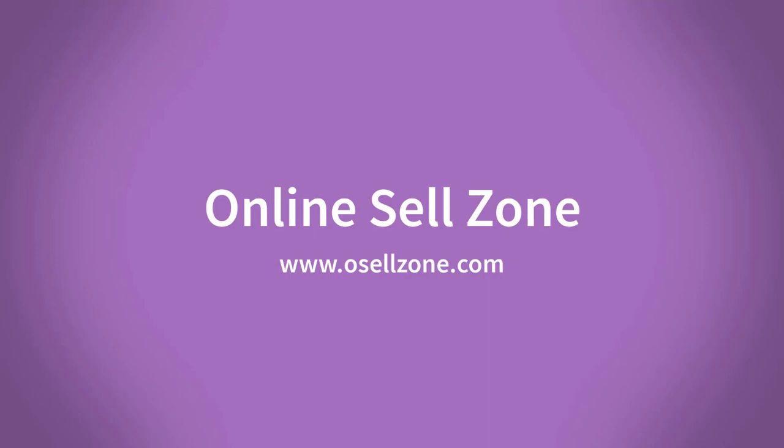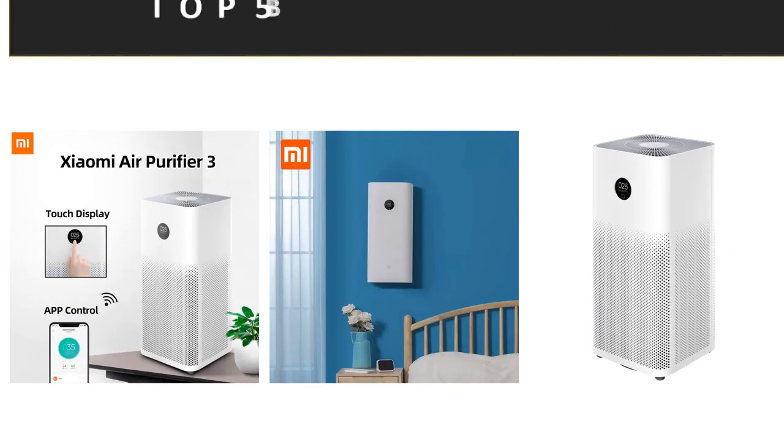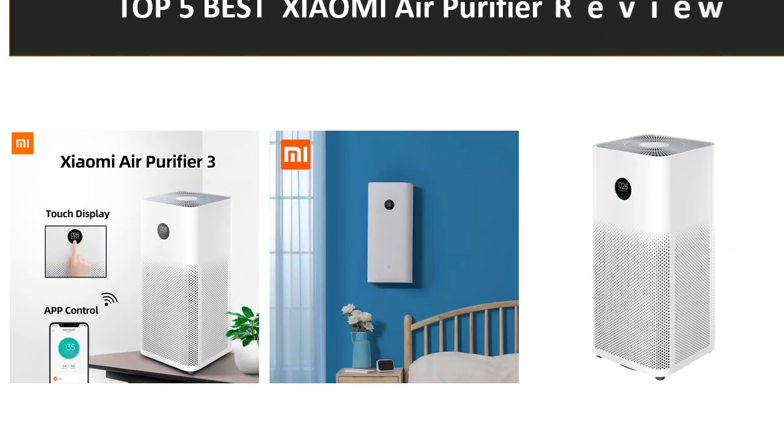Hi friends, welcome to my channel Online Sell Zone and visit our website. In this video we are reviewing the top 5 best listed products in 2023.